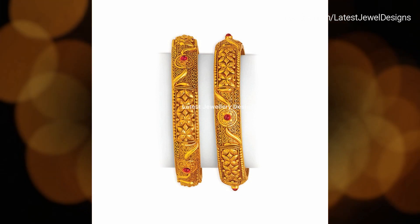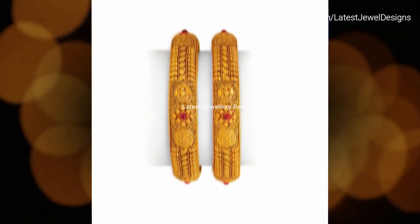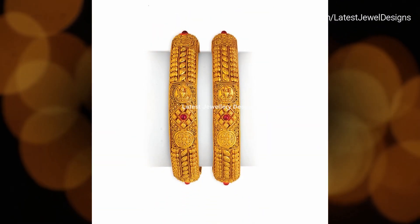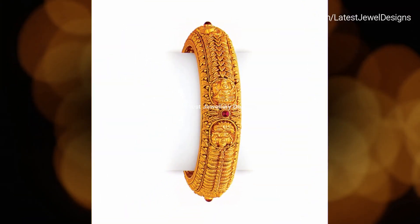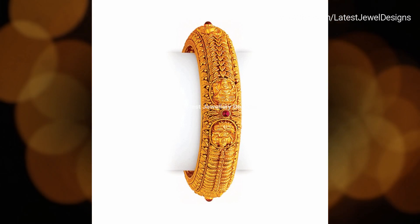Thanks for watching this video. If you like our videos, please subscribe to our channel by pressing the bell icon. Also don't forget to like and comment on this video. Stay tuned for other videos.